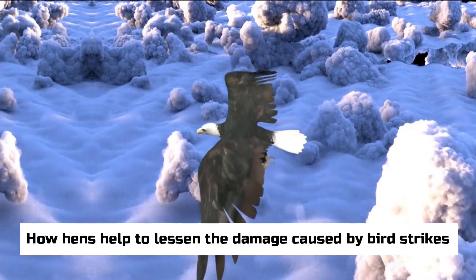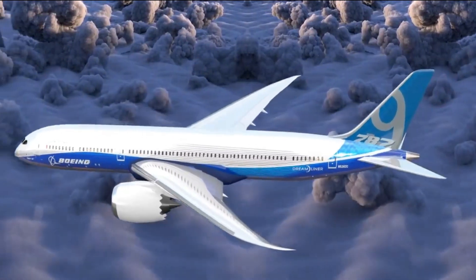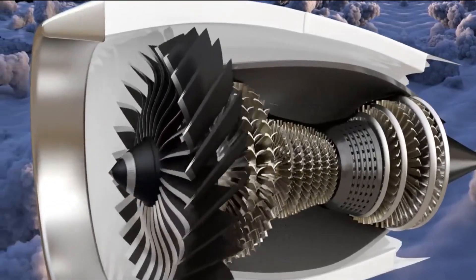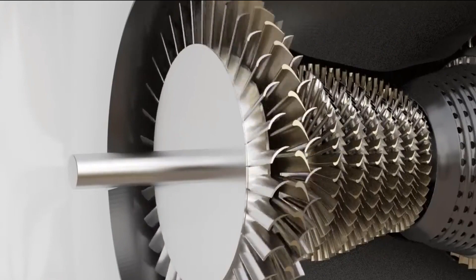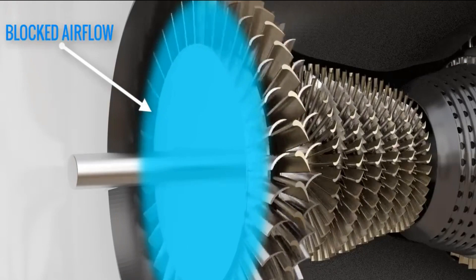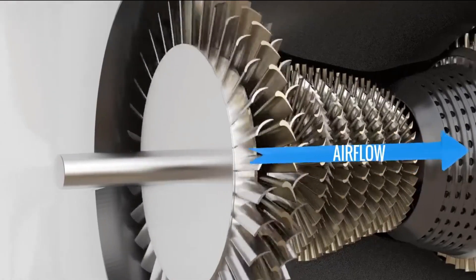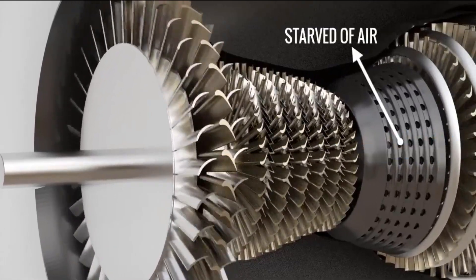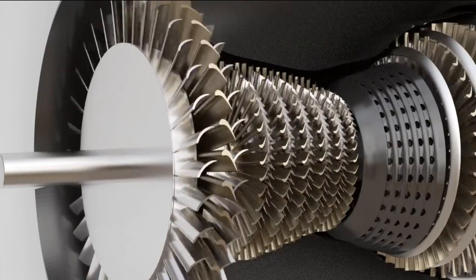A lot of bird strikes are reported in aviation. When a bird flies into the cockpit window or another part of the airplane, this is called a bird strike, and engines also have the chance of ingesting birds. Bird strikes rarely kill people in modern planes because the engines are so well built and designed. Currently, one person dies because of a bird strike for every one billion hours of flight time. However, bird strikes do damage planes, and it costs an average of $1.2 billion a year to fix them.